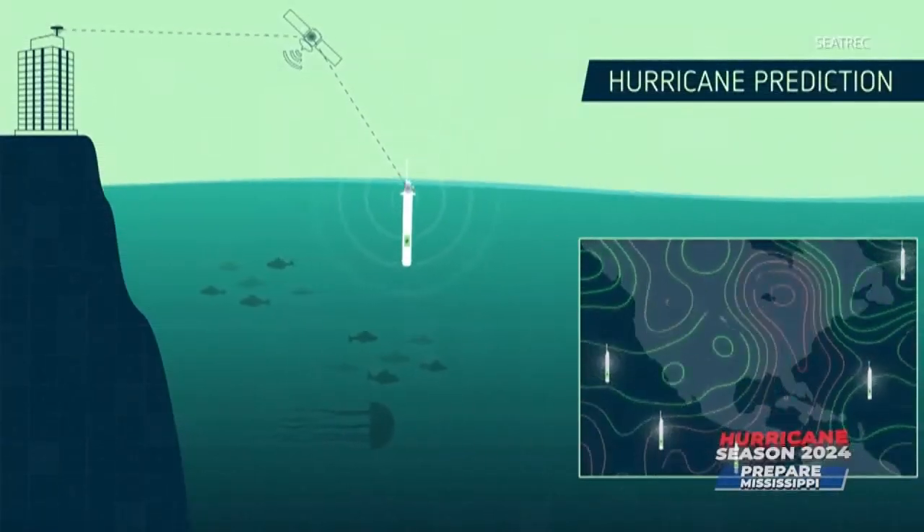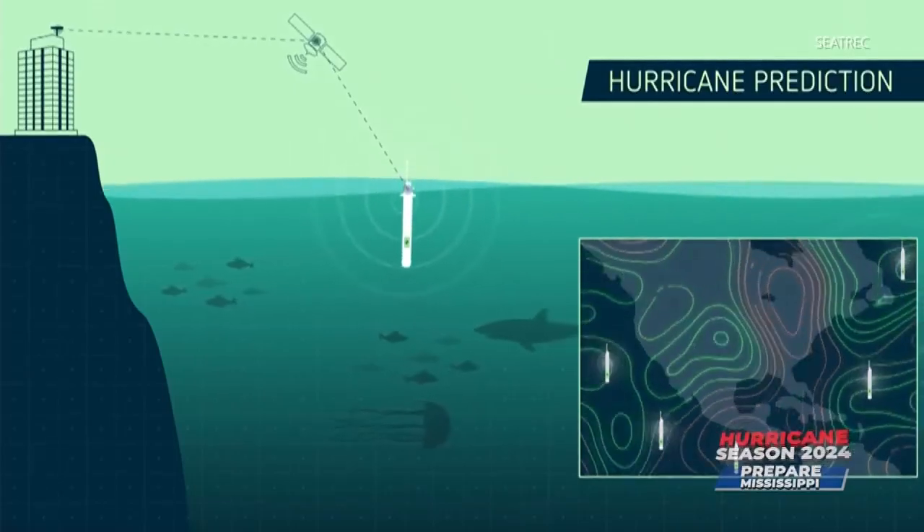These measurements are relayed back via satellite roughly every six hours. That's really the innovation here — to provide a long-endurance mission compared to today's devices. There are dozens of these devices in the Gulf today, but they are powered by primary batteries and don't collect data every day or every six hours; they collect data every 10 days.